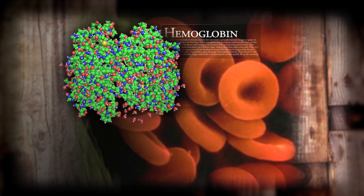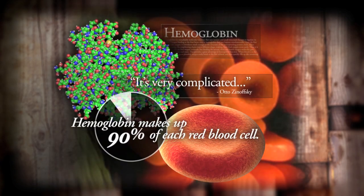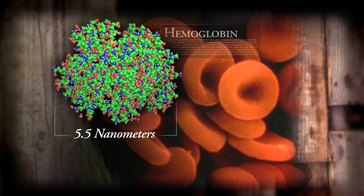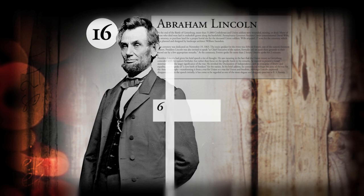This is hemoglobin, a really complicated-looking molecule that makes up 90% of each red blood cell. And it's this big. And this is Abraham Lincoln, the 16th U.S. President. He's this big.